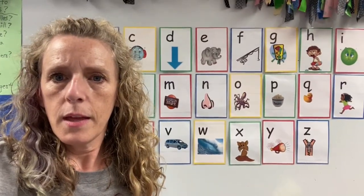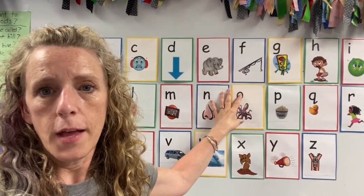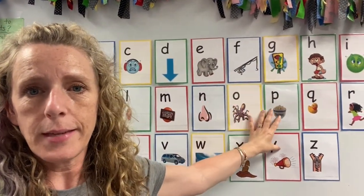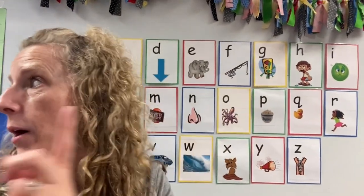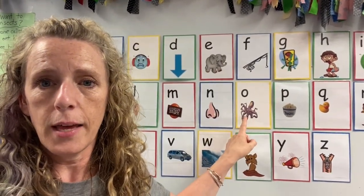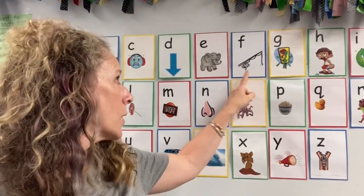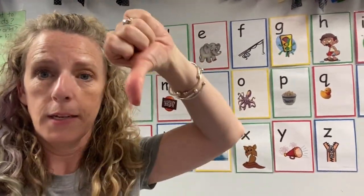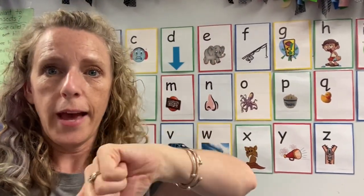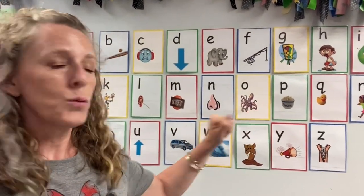We have set pictures that go with our letters, and we also have actions that go with each of the letters. We keep these same pictures up on our whiteboard, we have them in our writing center, they're all over the place — so anywhere the kids see the letters, they can be reminded of what sound it makes. So like D says D, D, D. They're hearing it, they're seeing it, and they're also doing the action. Keeping the same pictures for everything is really helpful for kids.